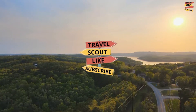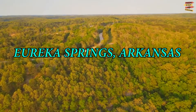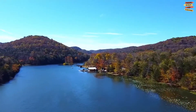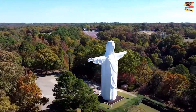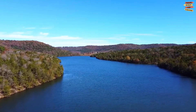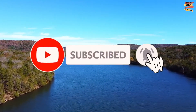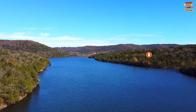Welcome to TravelScout Channel. For today's video, we will take you to Eureka Springs, a city in Arkansas. We will be going to explore Eureka Springs and discover the best places to visit, things to do, what to eat, and everything that makes your stay here memorable. Please don't forget to like, share, subscribe, and click the notification bell for more future updates here on the TravelScout Channel.